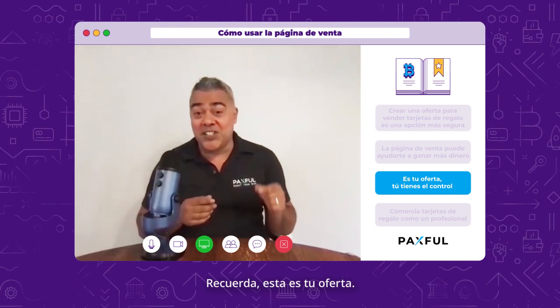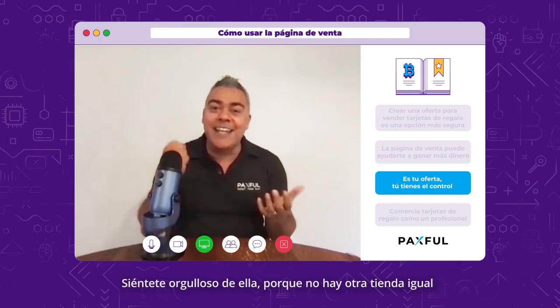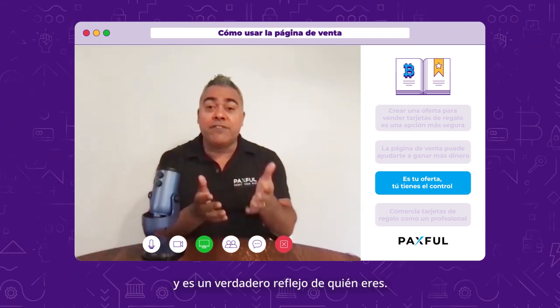Remember, this is your offer. It is your store in the Paxful shopping mall. Take pride in it, for there is no other store like it. And it truly is a reflection of you.